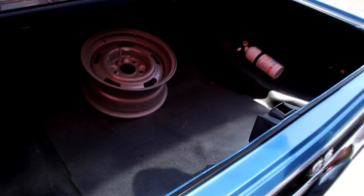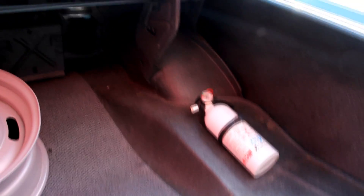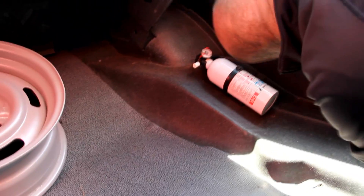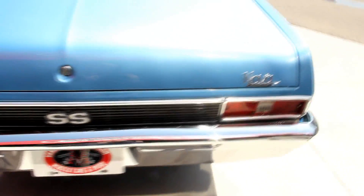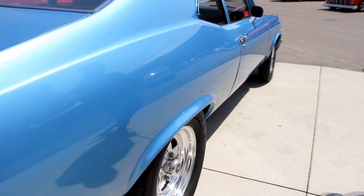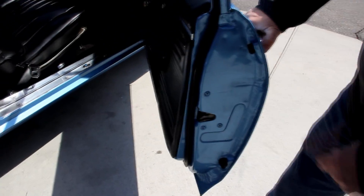Got a spare tire and wheel in there, and a fire extinguisher. The floor looks great. The wheel wells look great. Looks to me like it's got its own original quarters here — I don't see any evidence that they were replaced. The paintwork on the bottom side of the trunk lid looks good. Got a good looking trunk rubber here. As you look down the side, look how nice and straight it is. Look how the door fits to the quarter panel. The door lips look good. Rubber looks good.